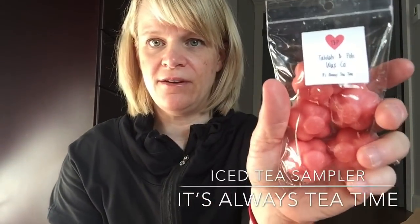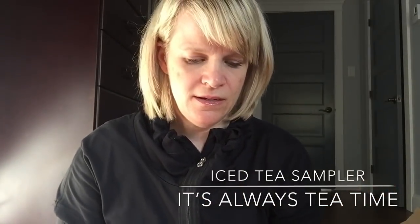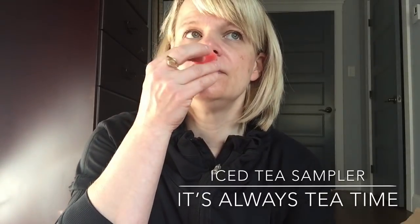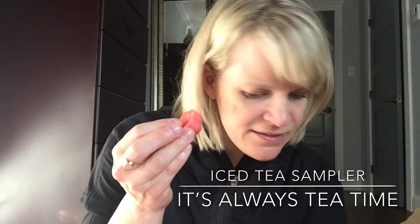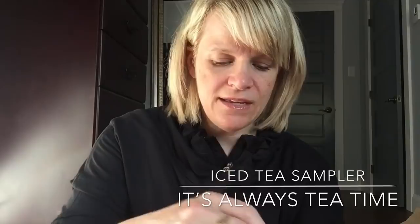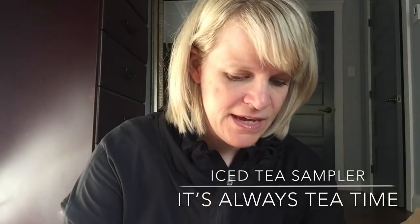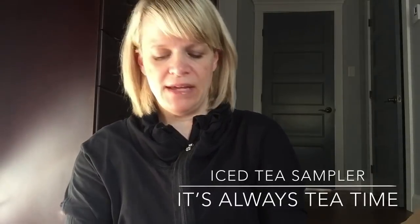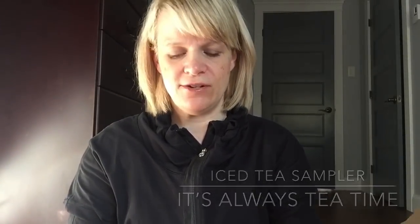It's Always Tea Time has no scent notes. It smells almost exactly like Tea for Two — very close. It's a tea scent, and I'm not a real big tea person, but it was on sale and I love samplers, so I thought I might as well give it a try.